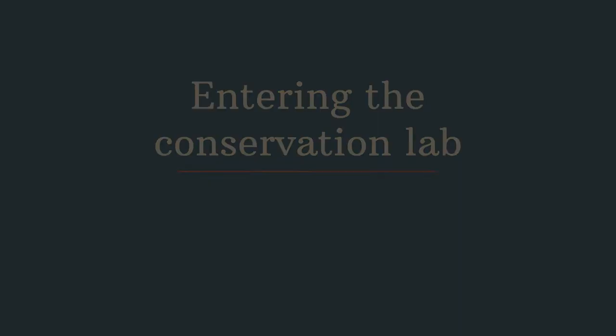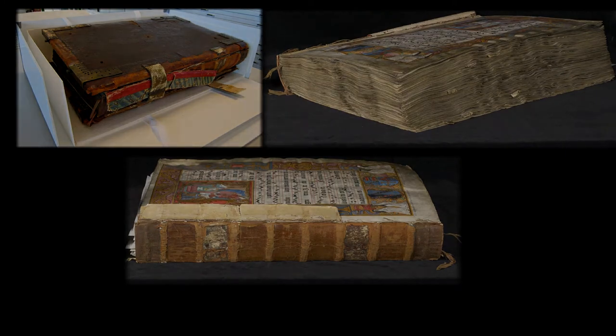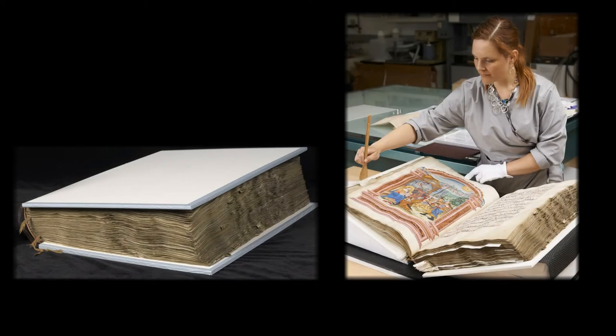As the antiphonal arrived in the conservation labs, it was in structural disrepair. To start, temporary boards were constructed by Library and Archives book conservator Lynn Curry to safely handle the text block so that the conservation examination and treatment could begin.